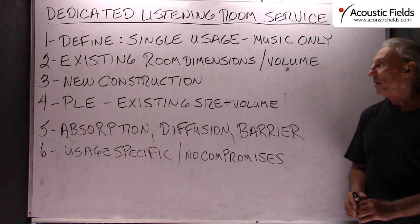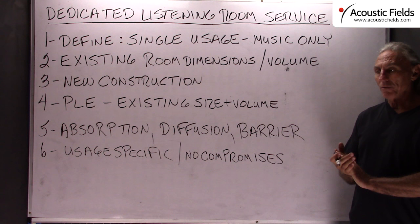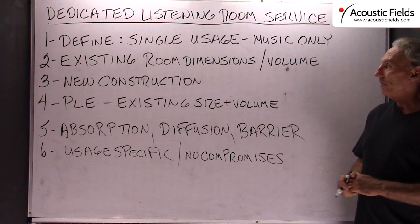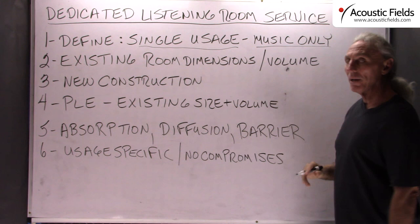Hi everyone, Dennis Foley from Acoustic Fields. Today we are going to talk about our dedicated listening room service. This is a service that we provide for people that have a specific room they are going to use for a specific musical purpose. In most cases it is two channel playback, so it has a single usage and that usage is music only.